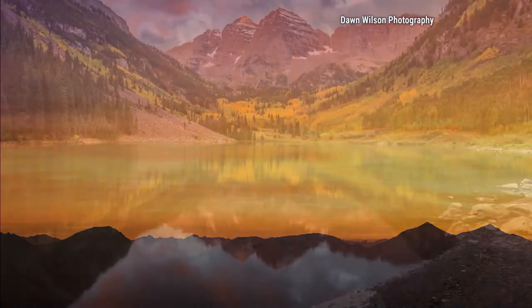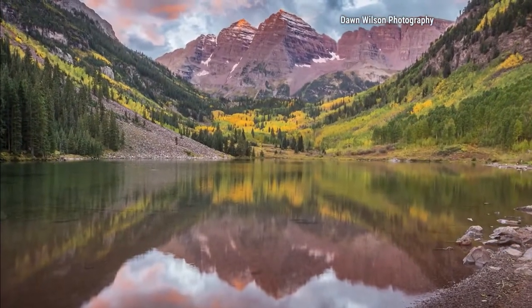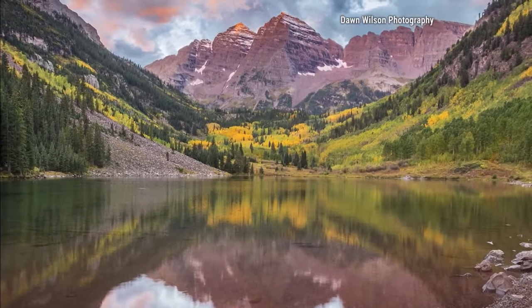Dawn, you specialize in high-altitude photography, and when I was reading up on you, the first thing I thought is how do you take pictures in the winter when it's freezing? We're out there covering weather, and our question is: what type of adjustments do you have to make? What type of gear do you have to have? Like, do you have the gloves where your little finger can come out of it?